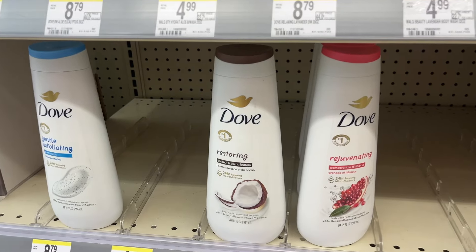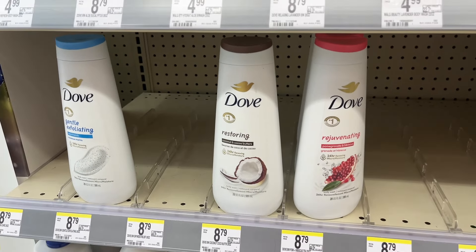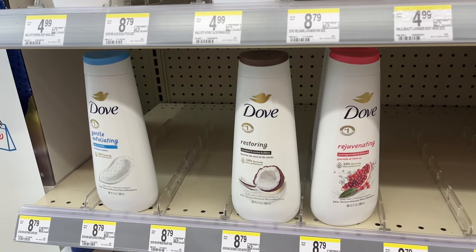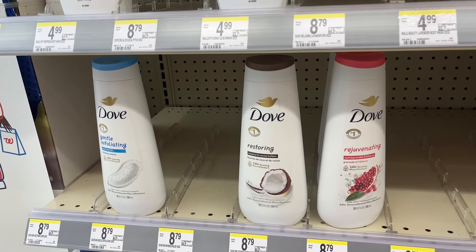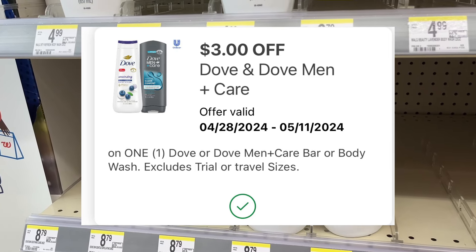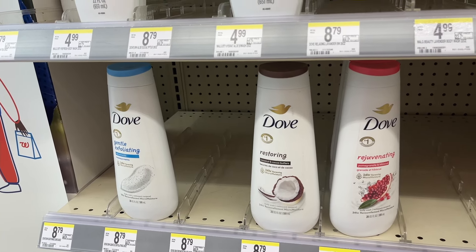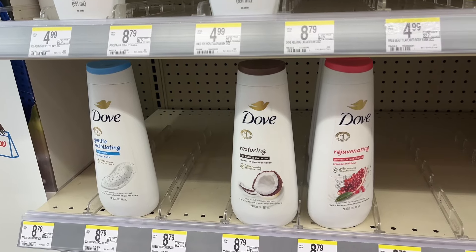We have a sale on the Dove body wash — you can do this on the men's or the women's. They are on sale for $7, so when you buy two it's $14. You should have a $3 off two digital, so you'll pay $11, and then you're going to get $2 back in register rewards, making your final price $9 or $4.50 each.